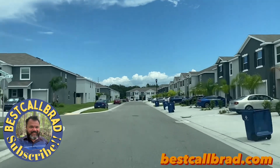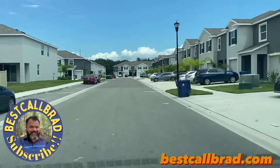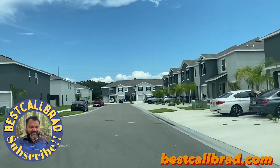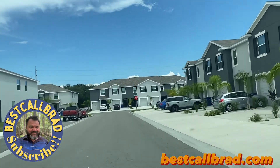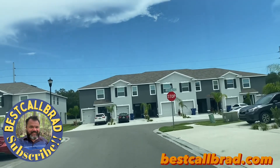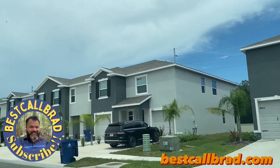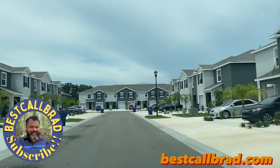I don't know how close they are to being done, but they're pretty well built out. I do believe they still have a few new ones, but if not already, you're going to start seeing some of these coming up for sale as existing homes. Let's just see if you get a little idea of what the neighborhood is like.